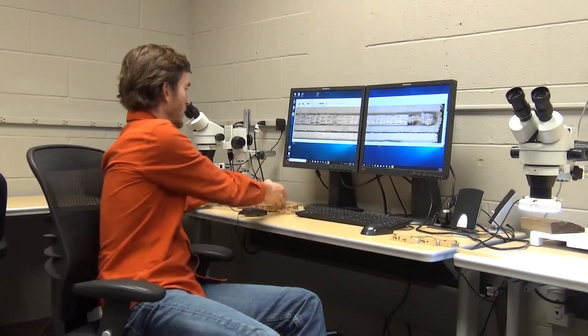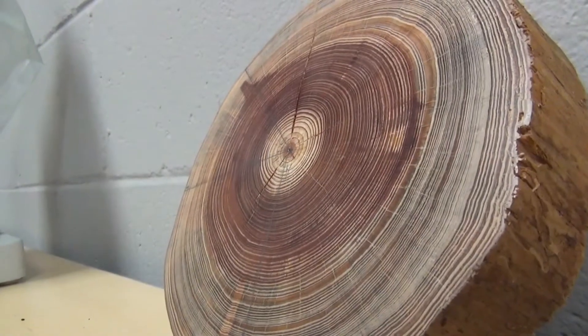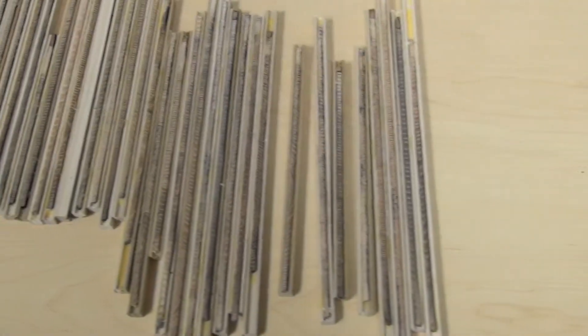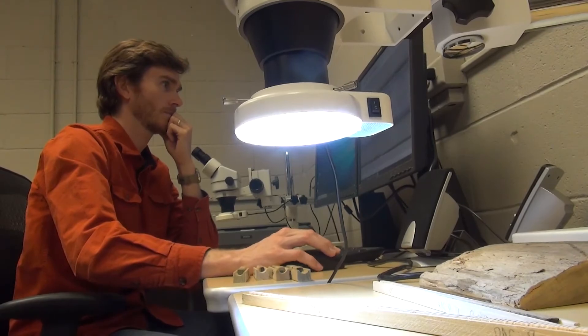So what we do in this lab, we do all things tree ring science, and we have all the instruments to sample trees. We don't have to cut down an entire tree to look at the tree rings — that would be a pretty destructive method. Patterson sets out to find trees and cores them. By using a pencil-sized tool, he can pull a pencil-sized tube of wood out. In the lab, they take a high-resolution image of that core, and then the science begins.